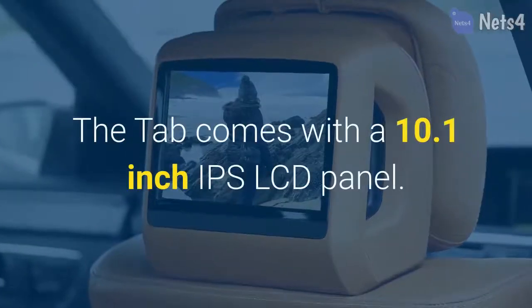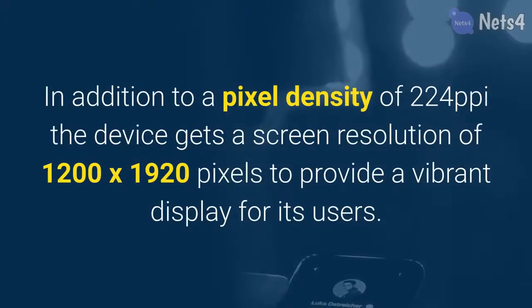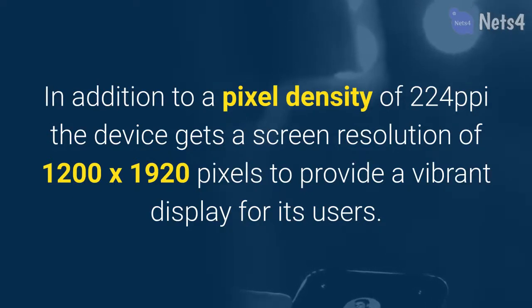The tab comes with a 10.1-inch IPS LCD panel in addition to a pixel density of 224 pixels per inch. The device gets a screen resolution of 1200 by 1920 pixels to provide a vibrant display for its users.